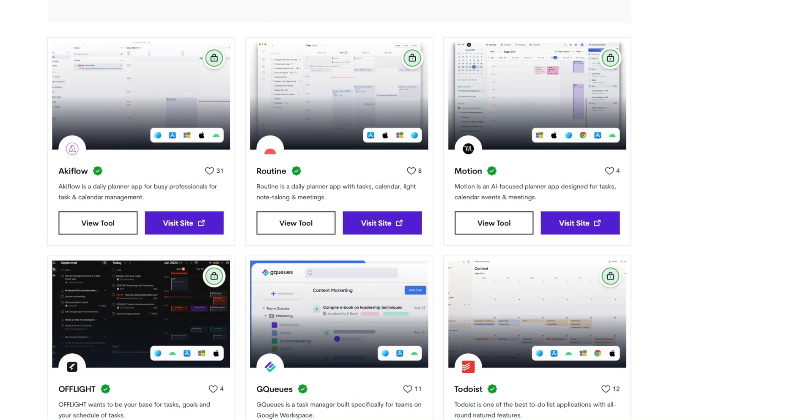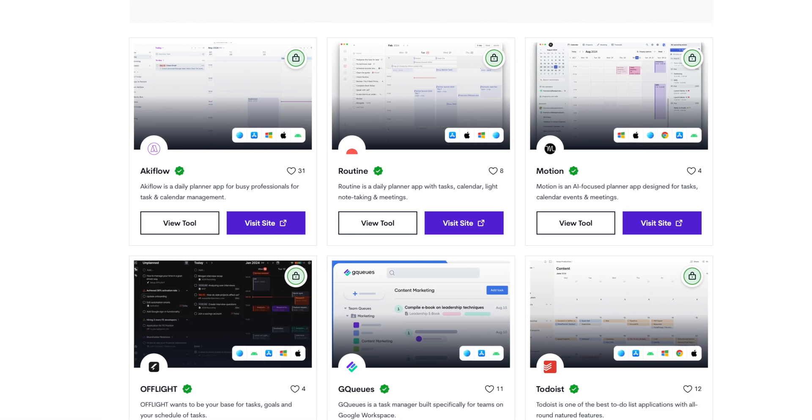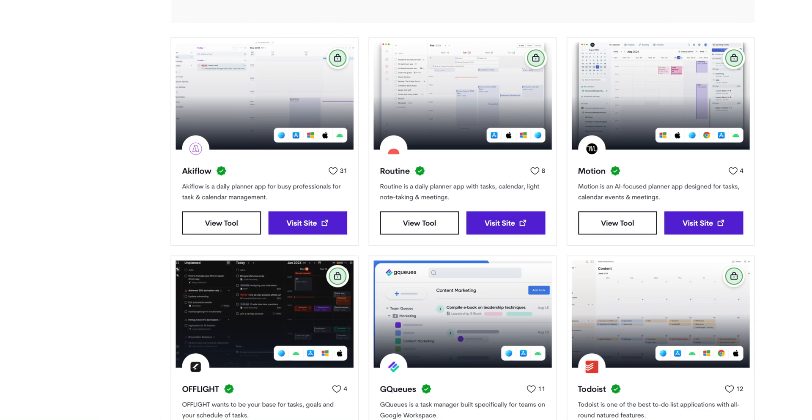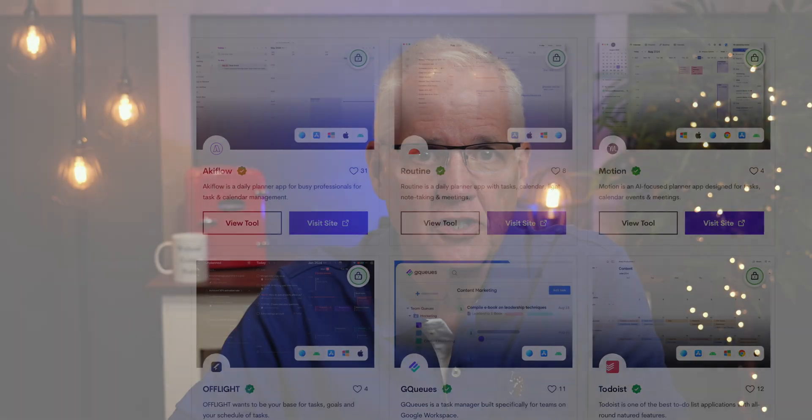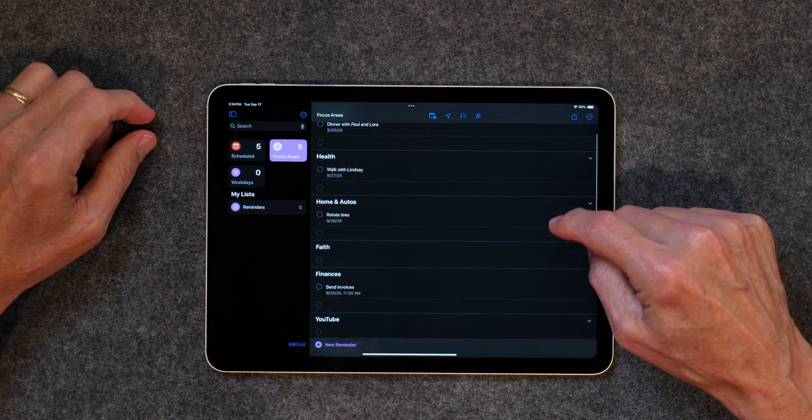Apple's Reminders app just keeps getting better. I've tried so many other to-do apps over the years, and they all have their pluses and minuses. One of the things I've learned is that you can go down endless rabbit holes trying to find the perfect to-do app. At the end of the day, a to-do app's primary function is to show you a list of things that need to be done and when they need to be done. What do I need to do, and when do I need to do it? In those two categories, Reminders shines.